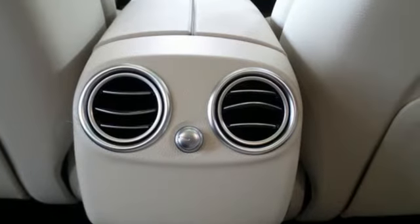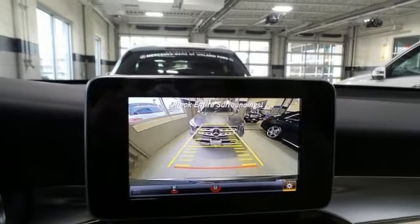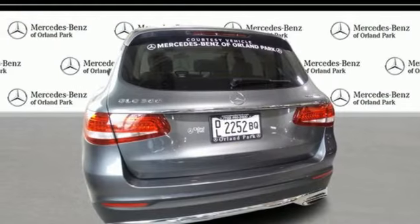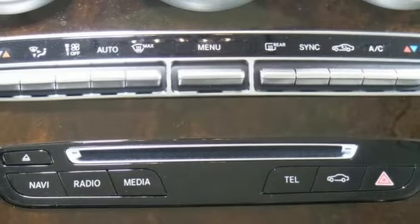Intercooled turbo inline four-cylinder engine, adaptive suspension, streaming audio, remote engine start, dual zone climate control, auto dimming rear view mirror, external memory control.